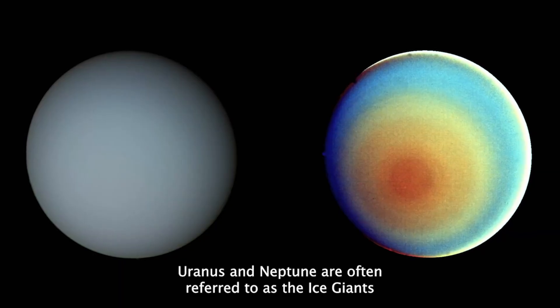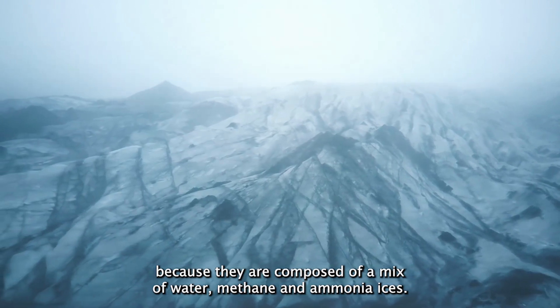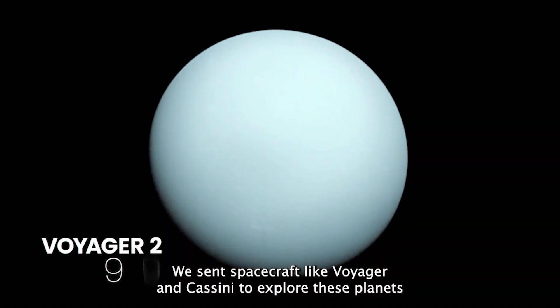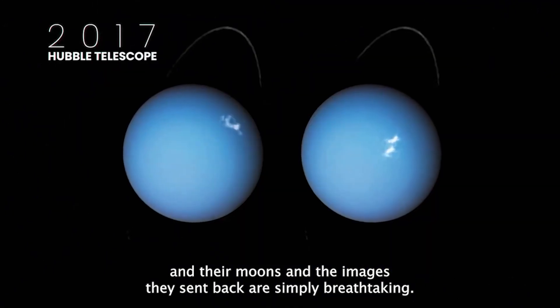Uranus and Neptune are often referred to as the ice giants because they are composed of a mix of water, methane, and ammonia ices. We've sent spacecraft like Voyager and Cassini to explore these planets and their moons, and the images they've sent back are simply breathtaking.